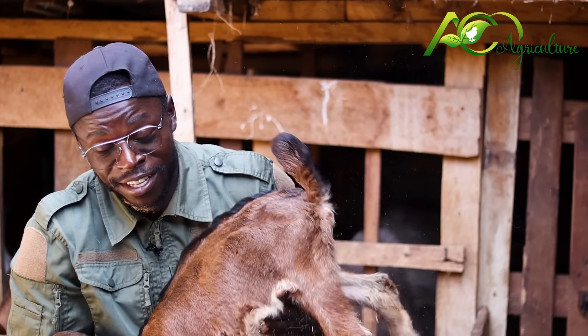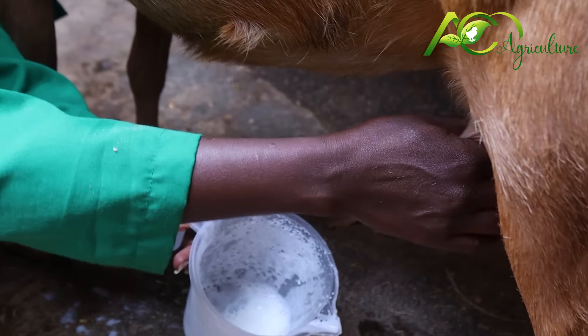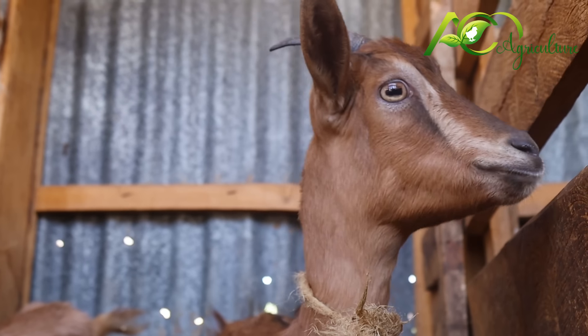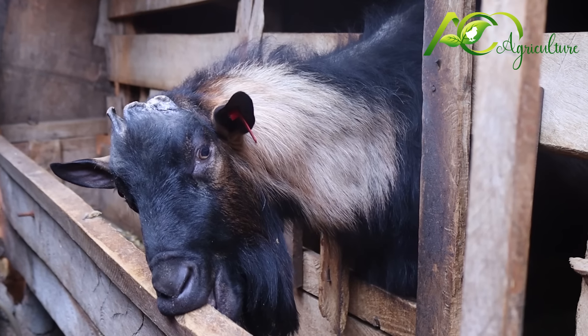Oh, this one is very heavy. Greetings to you all. We are in Marsh Dairy Farm. When I was young, I was raised with goat milk. So that's why even for me, I wanted to use goat milk for my family because it has high immunity in it and especially calcium, and it is very healthy.